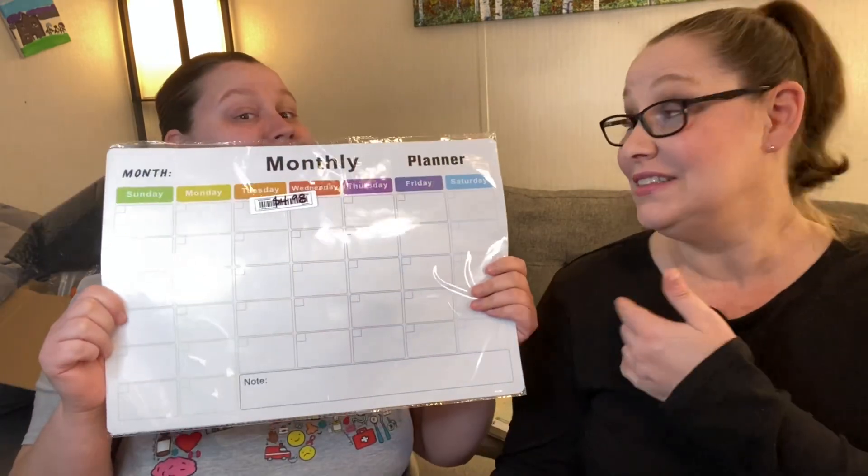I'll just say that there wasn't a single item that I took out of this box and was like, 'eh, I don't really want to show that to them.' I liked everything. Budget-friendly, inexpensive, but good quality.